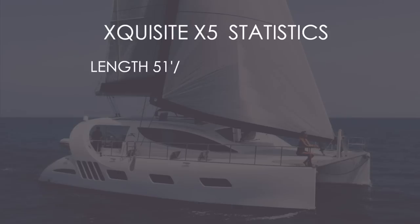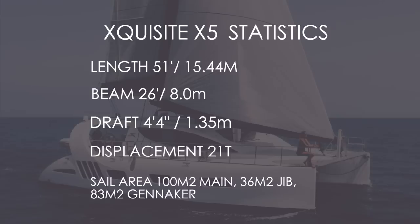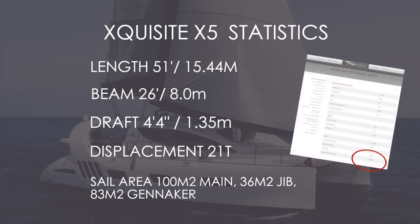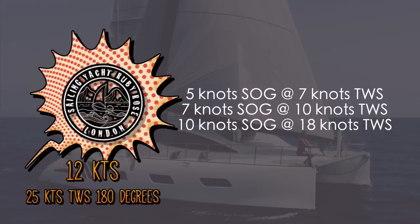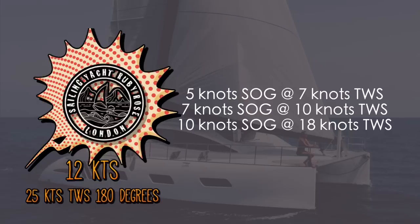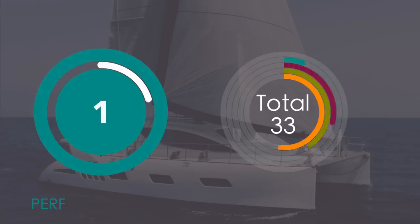Now let's look at some statistics for the Exquisite X5. She is 51 feet or 15.44 meters in length, a beam of 26 feet or 8 meters, and a draft of 4.4 feet or 1.35 meters — quite shallow. The displacement is 21 tons light — significantly heavier than comparative boats in this class: the Discovery 50 and the Privilege 510 both weigh in at 16 tons. However, the owner points out this figure includes an extensive standard equipment list, meaning she will be comparable to those boats in performance. With all that extra weight, we are awarding the Exquisite X5 a 3 out of 10 for performance.